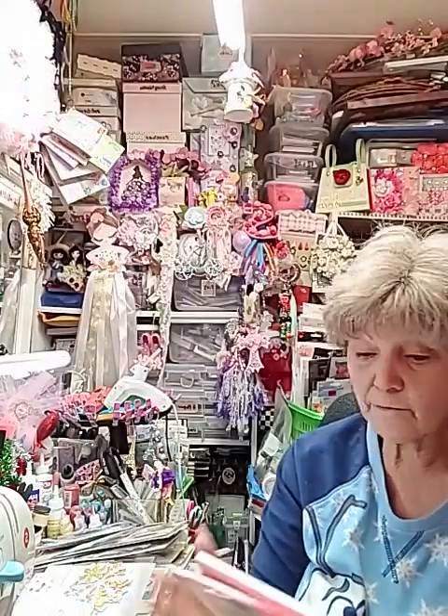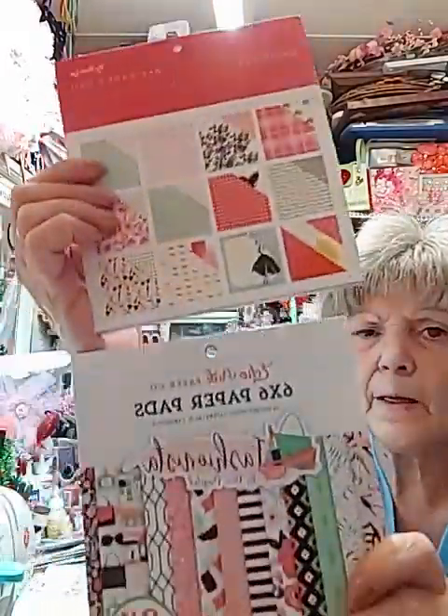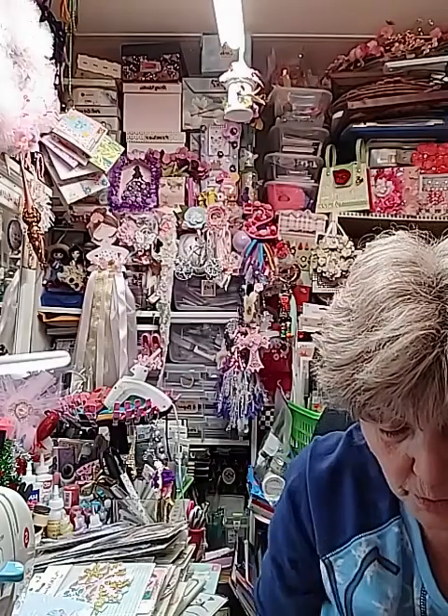I've got one of each of these already — I think I gave one away in a contest — but I've got the Glam and the Fashionista, and you can see all the papers that come in both of those. Now this one I'm wild over: this is called Life's Journey, it's six by six, 36 sheets. Y'all, this is beautiful! I've got the large paper pad already so I'm thrilled to get the six by six.